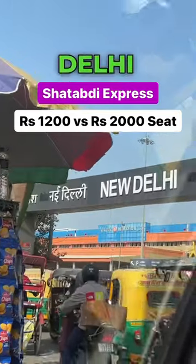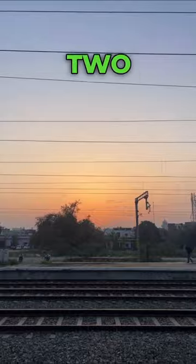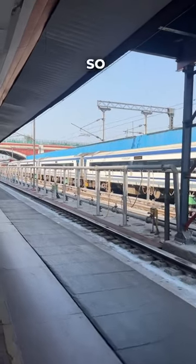I recently went to Punjab from Delhi via the train Shatabdi and there are two options of seats. I experienced both, so let's compare them.